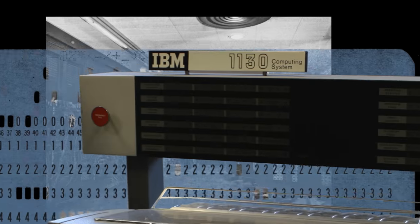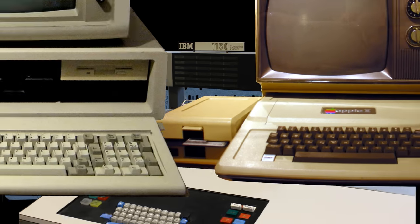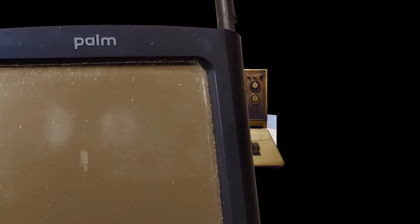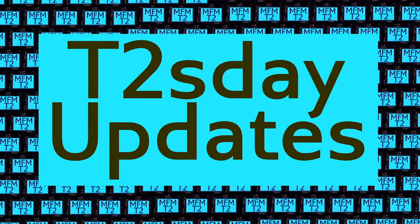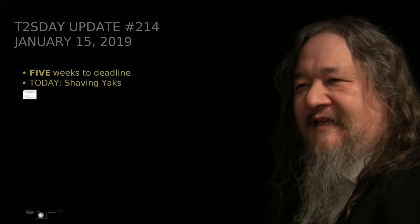Computers keep changing the world, but their power and safety is limited by their rigid design. The T2 Tile Project works for bigger and safer computing using living systems principles. Follow our progress here on T2's Day Updates. This is the 15th T2's Day Update. Let's get into it.